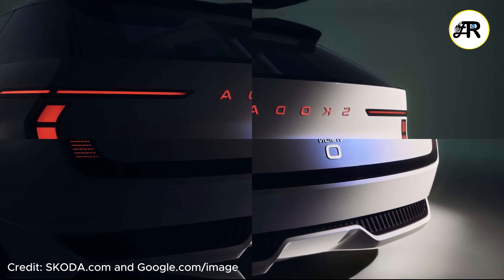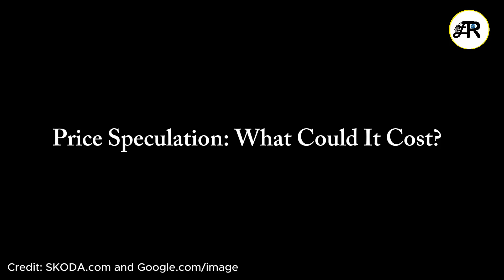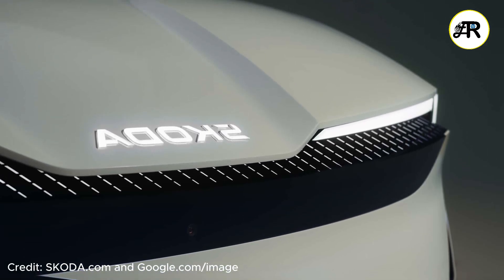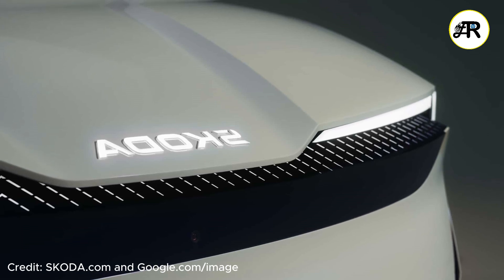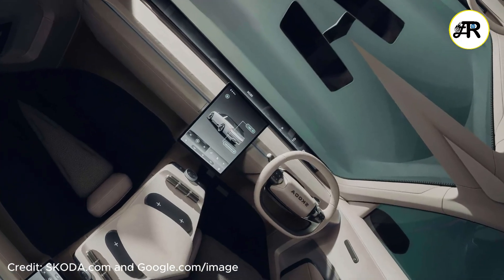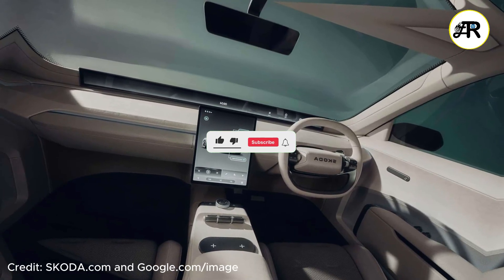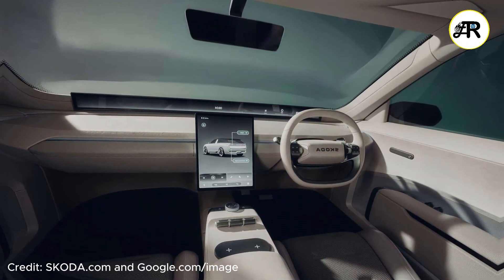A production version is expected in the late 2020s — 2027 to 2028 — based on what sources are saying, tied to the SSP platform's scheduled deployment timeframe. On price: there is no confirmed price for the Vision O concept. Some outlets in India have speculated, with Car and Bike estimating around 40 to 50 lakh rupees if produced there, but that's more of a guess. For Europe, given its size and features, expect pricing above mid-segment compact EVs.